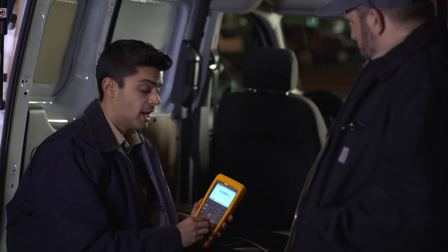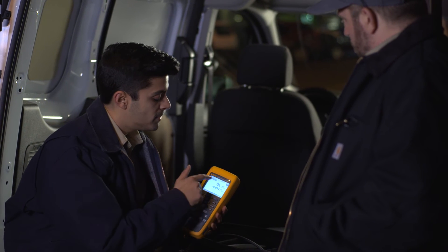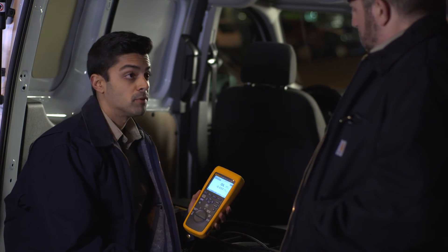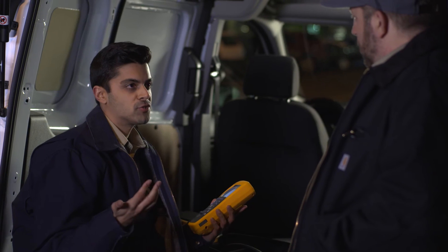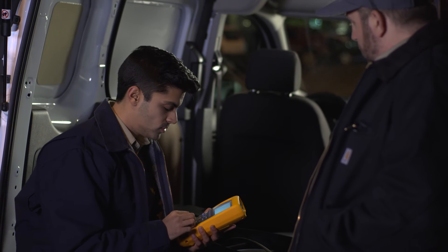Yeah. I can measure ripple voltage, and when I put it in battery mode — battery impedance and battery DC — plus temperature of the cell. And it sets thresholds and builds profiles, too. It's really cool.